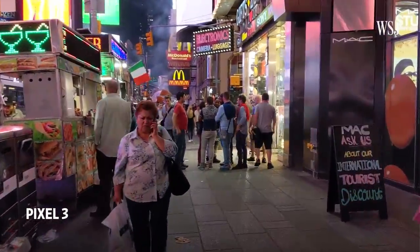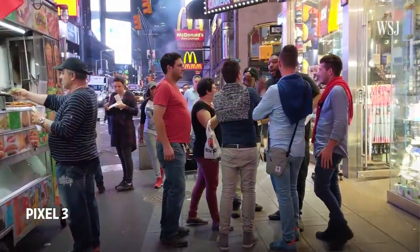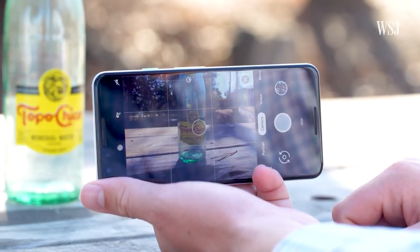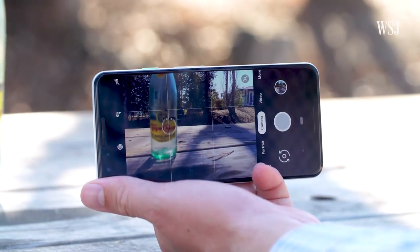Last test, number six: video. The biggest difference I noticed between the Pixel 3 and the Note 9 or iPhone XS is the Pixel's better stabilization — it keeps shots steady even as you move around. You can also tap on a subject and the camera will stay focused on that person or thing even as they move. It's super impressive.